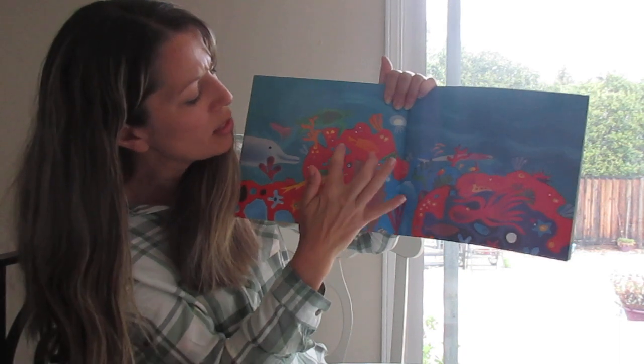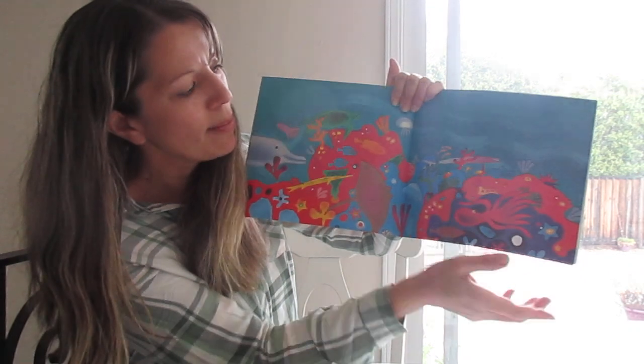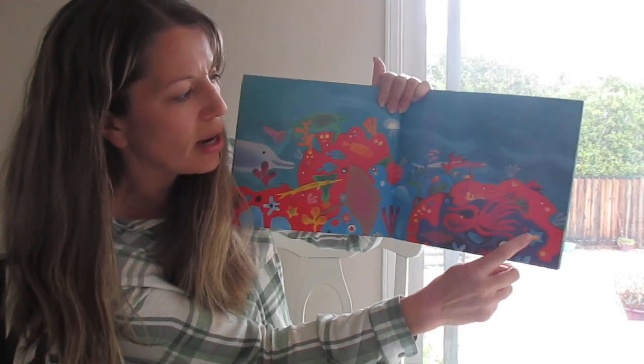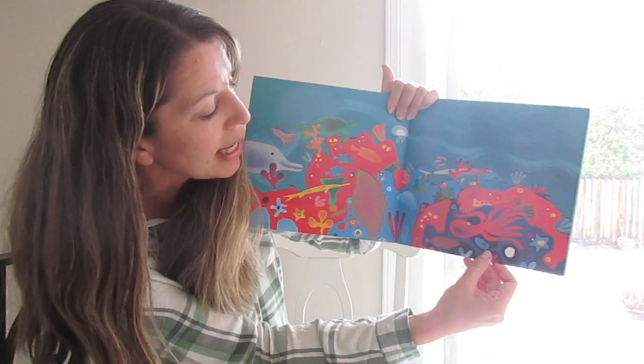And here's — these are angelfish. And there's the little shrimp. Do you see anything else? And here's a sea star. Well, there's lots of things hiding in this picture. The more I look at it, the more things I can see.